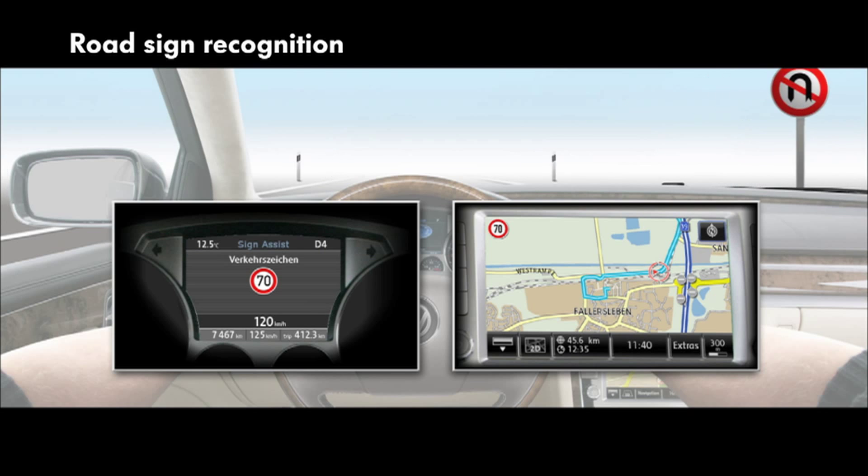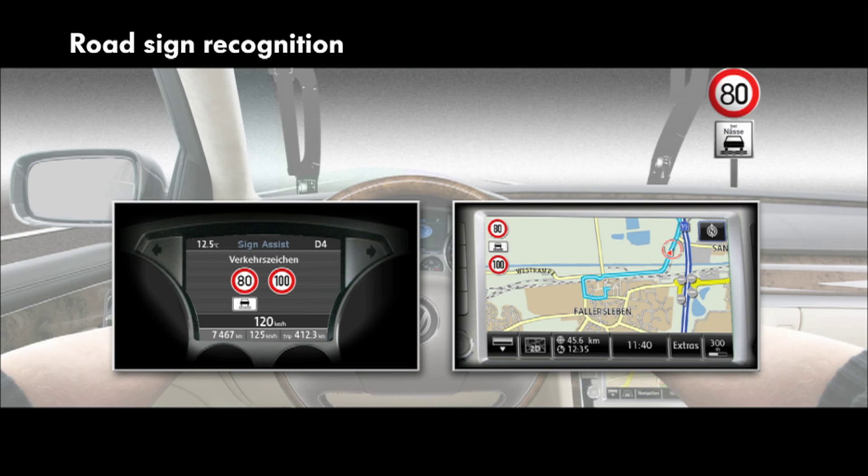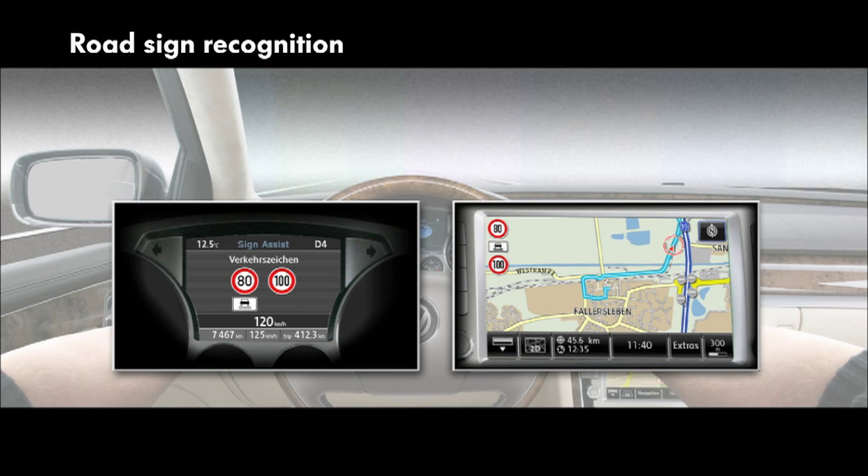The system operates with a camera, and also detects additional roadside information, such as when wet. This means that the driver can pay full attention to the traffic.